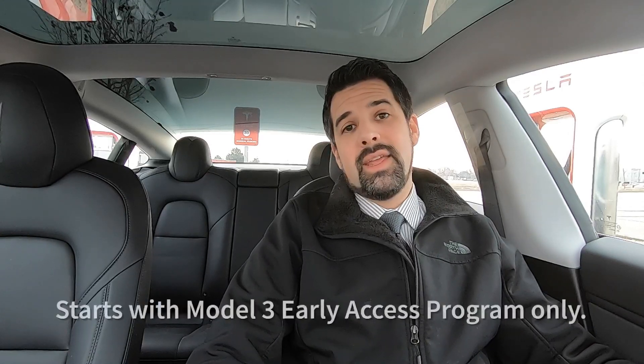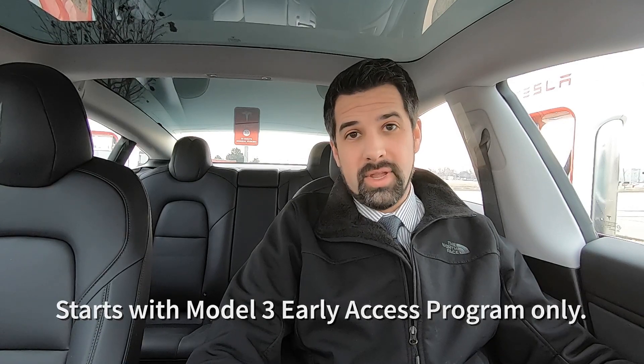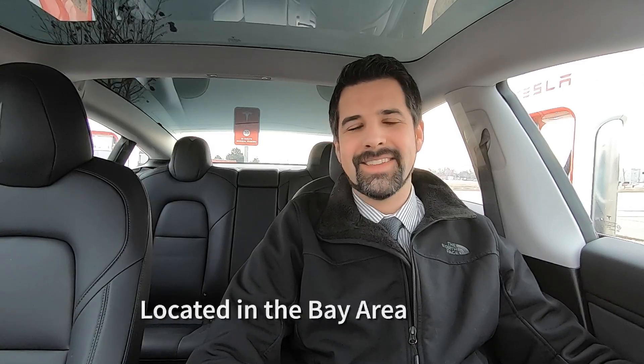Starting today, early access program members who are Model 3 owners will have beta access to the only V3 supercharging station currently in existence. That will scale out as more become available, and Tesla announced they are breaking ground on their first true V3 station in the coming weeks. It will take some time for stations to be retrofitted before access can be scaled out.